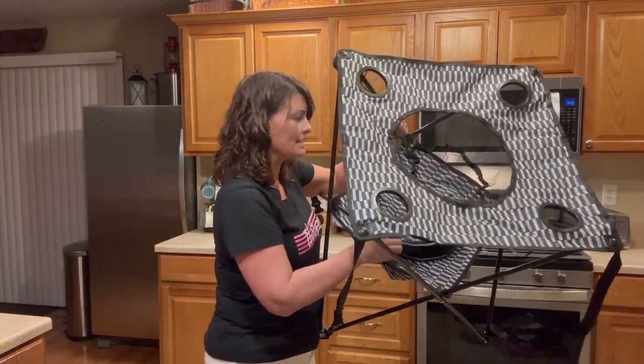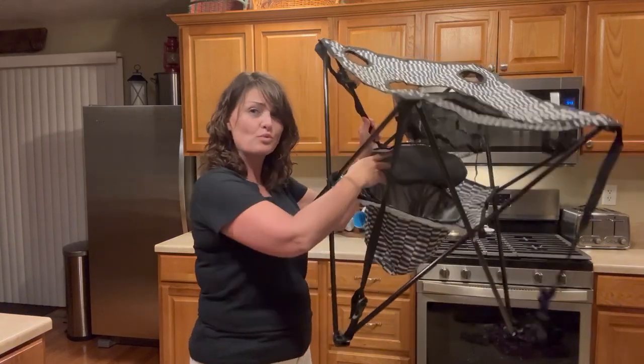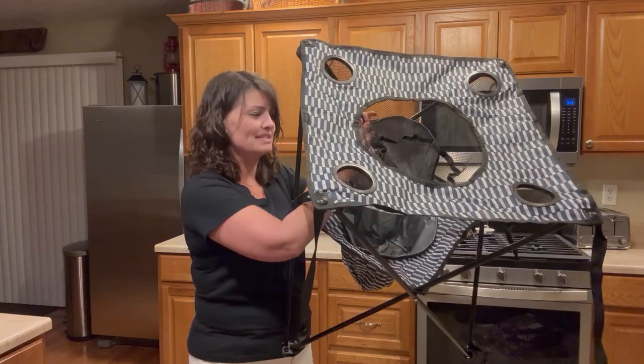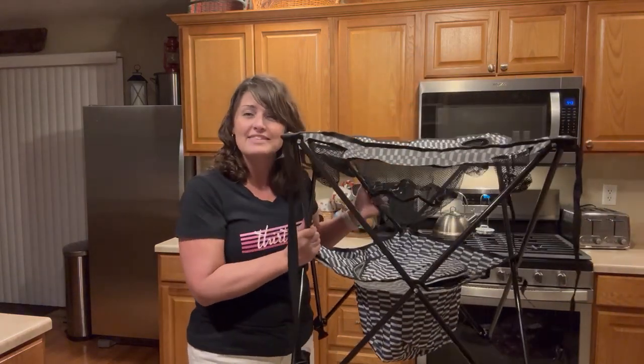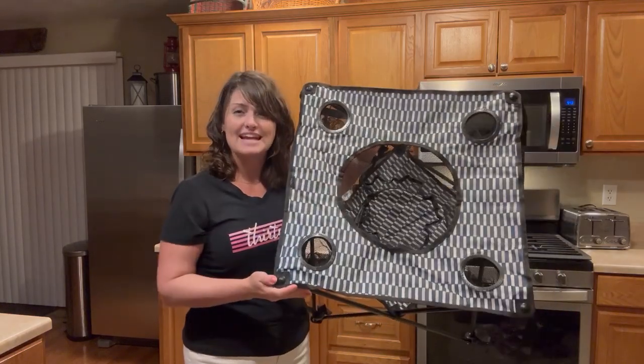Down here on the bottom you have a double zipper thermal so that you can put drinks and things right down inside here and have them nice and handy with some ice packs to keep things nice and chilled. This is going to be perfect at the campground or even on the sidelines — this is the Snack Table.